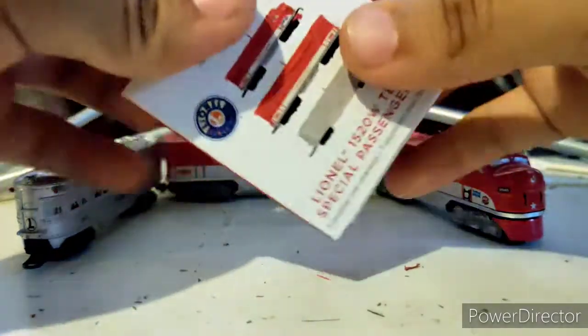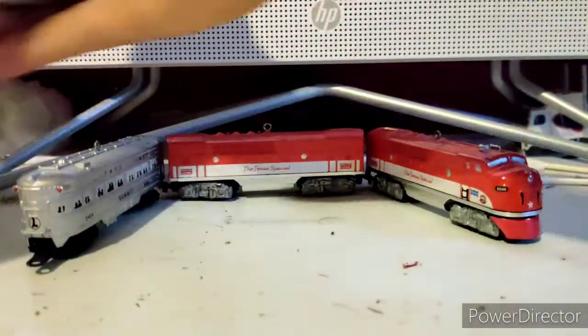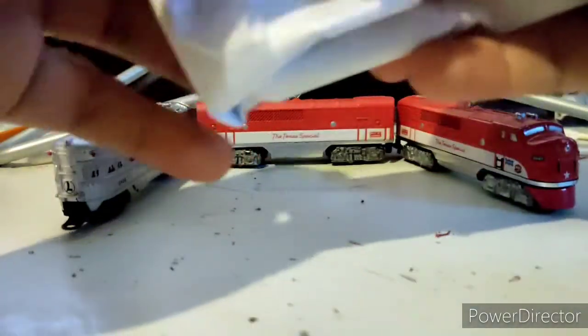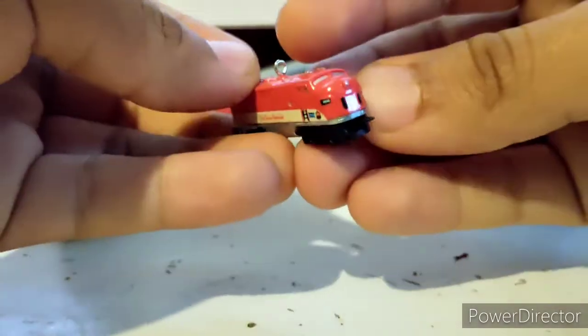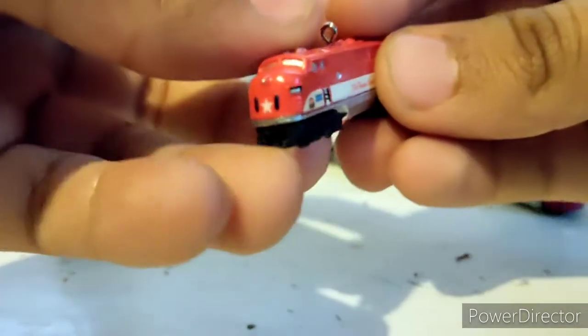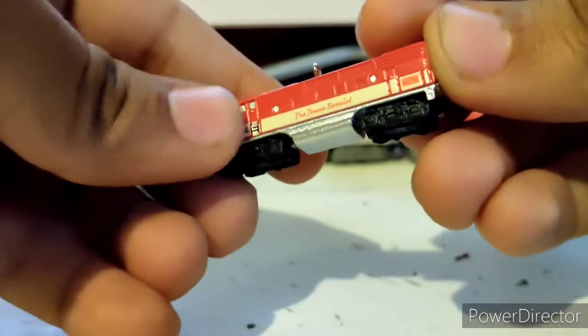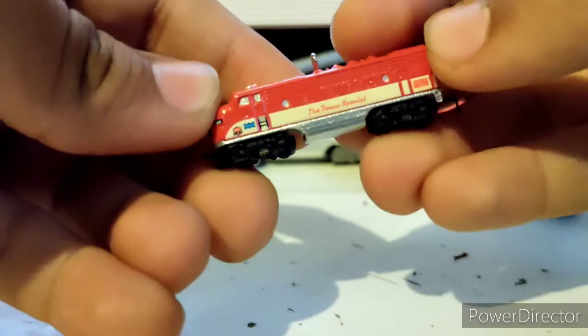Alright, enough stalling — let's unbox this. We went back to the paper wrapping, and we have the leading unit. Oh, it has a black cowcatcher — that's interesting. It feels a bit more silky, or smoother, and smaller.